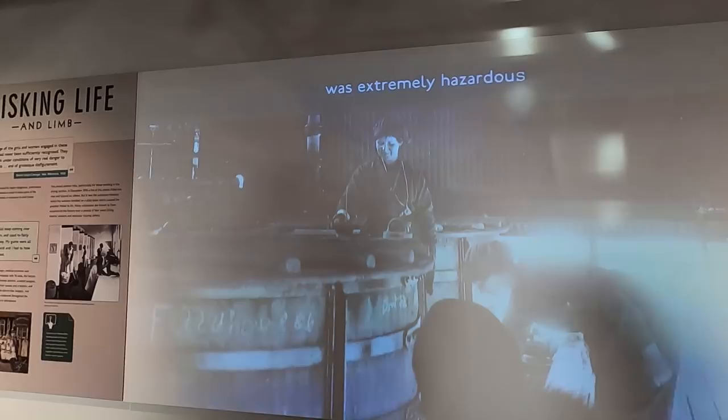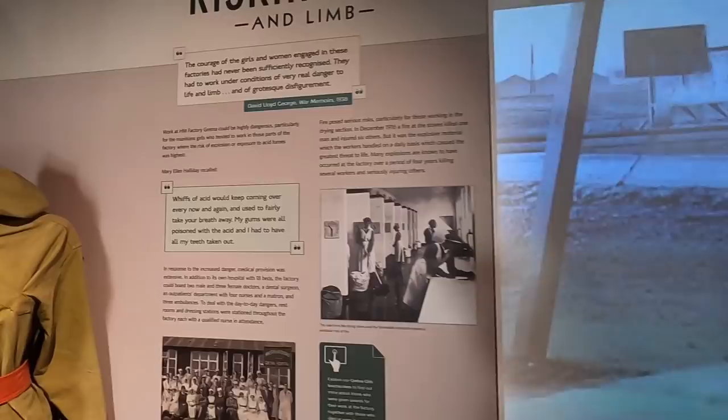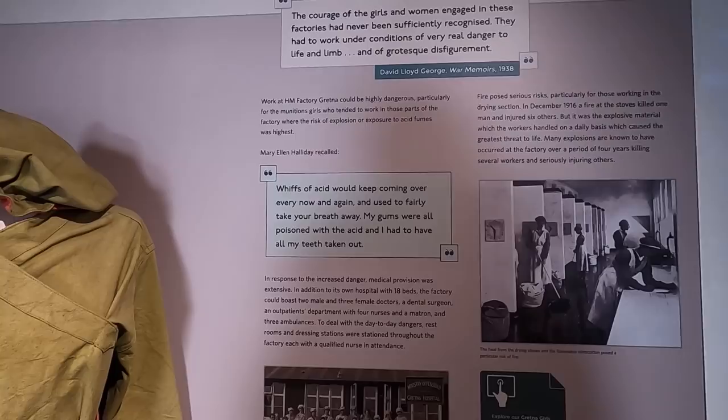It was making nitric and sulfuric acid. The factory could be highly dangerous. Wisps of acid kept coming over every now and again — used to fairly take your breath away. And gums were all poisoned with acid and I had to have all my teeth taken out.